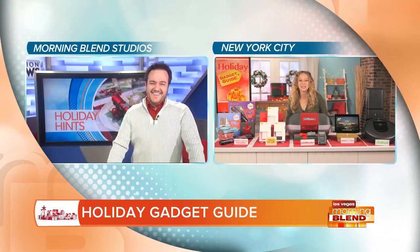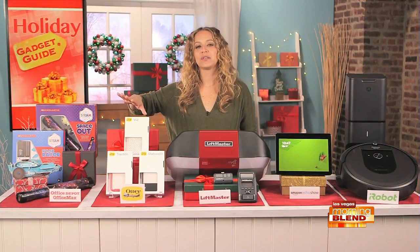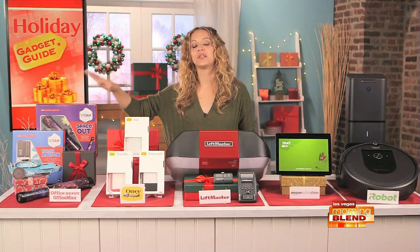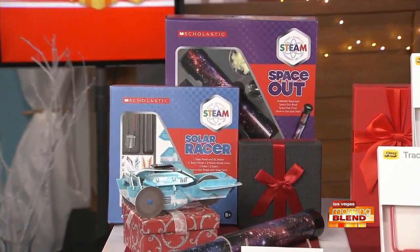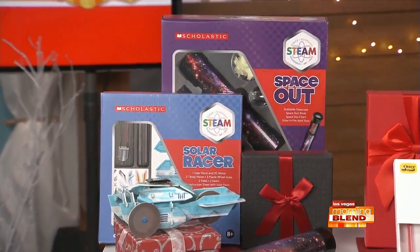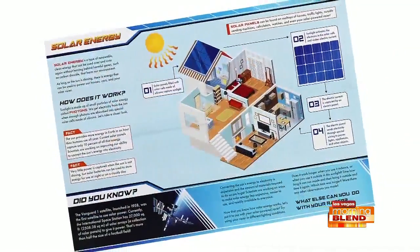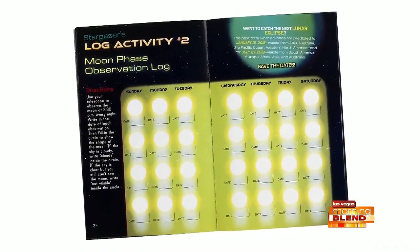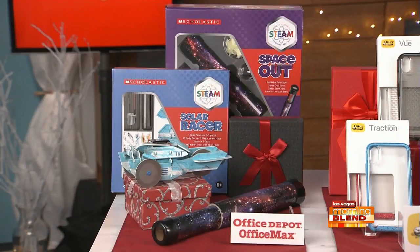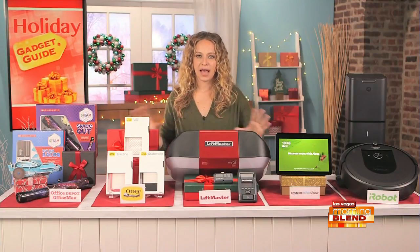I've got a couple more things to show you. One's for kids — STEAM is such an exciting subject at school right now. These are the Scholastic STEAM Kits, exclusively from Office Depot and OfficeMax. They're perfect for kids who are into science, the arts, and engineering, and for parents who want their kids to learn as they play. The Solar Racing Kit teaches kids about solar power and green science, and the Space Out Kit covers constellations and planets. Both make learning fun with hands-on activities and educational content that even adults will love, developed in partnership with Scholastic.